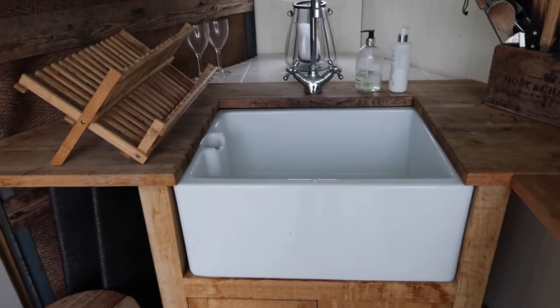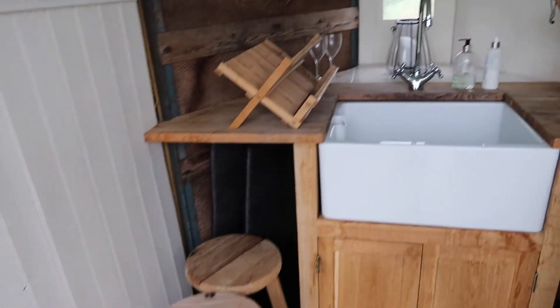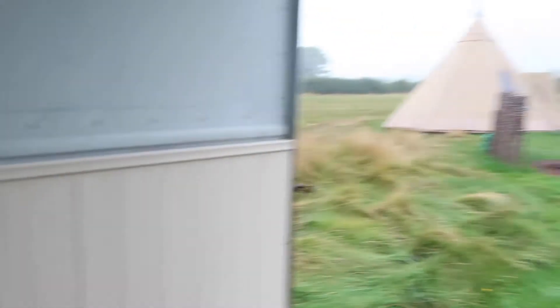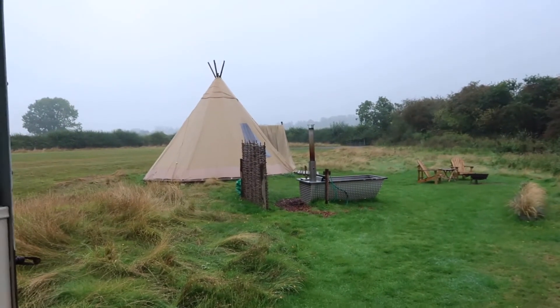There's a massive sink — I think this looks so nice, I love the look of it. And we've got two little chairs down there and this pullout table. Now I'll take you over to the teepee, and I also need to find a toilet.